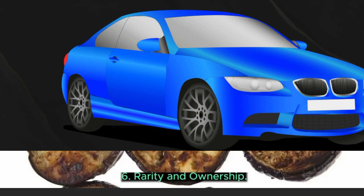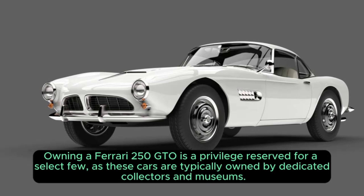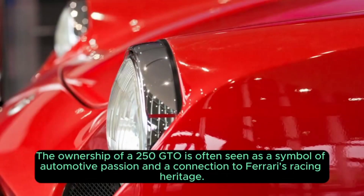6. Rarity and ownership. Owning a Ferrari 250 GTO is a privilege reserved for a select few, as these cars are typically owned by dedicated collectors and museums. The ownership of a 250 GTO is often seen as a symbol of automotive passion and a connection to Ferrari's racing heritage.